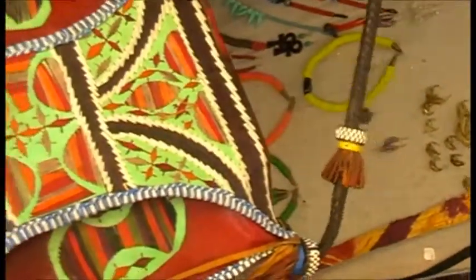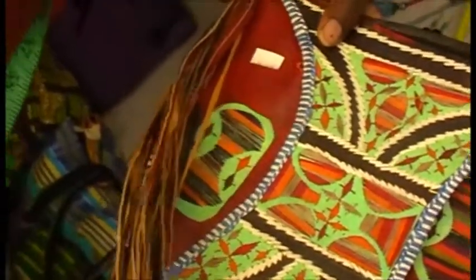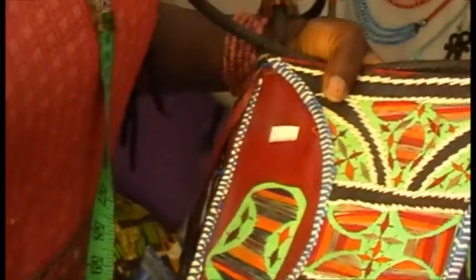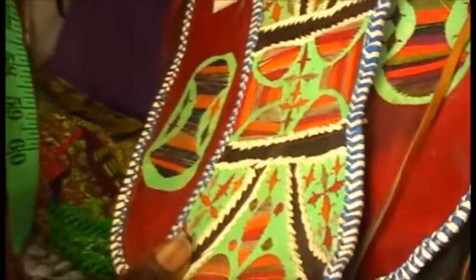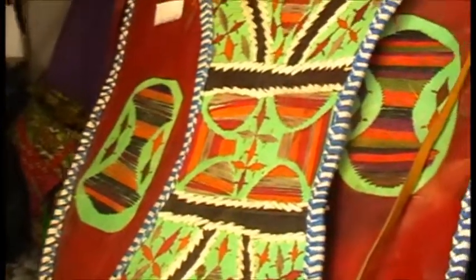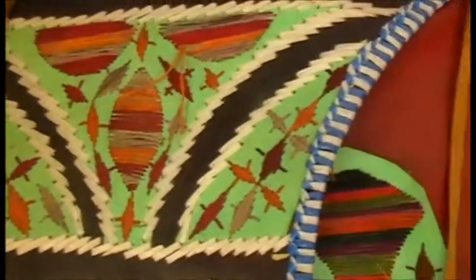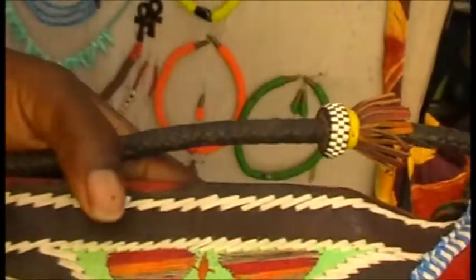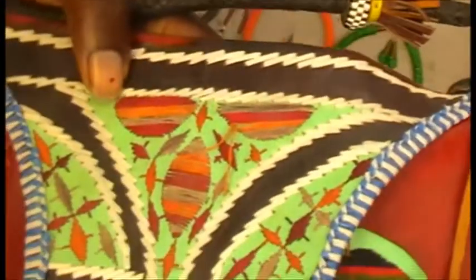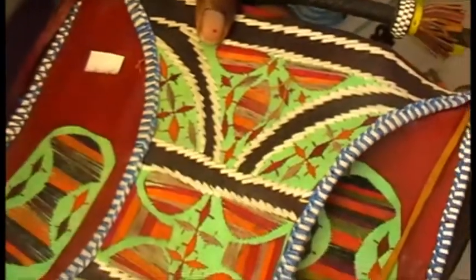This is a Tuareg bag that the Tuaregs wear when they're on horseback, worn just to the side. I love the Tuareg stuff — I love Tuareg leather. They do cushions, they even have leather curtains for weddings and stuff. Apparently when you go into the desert to Timbuktu before the war, you would see women sitting and working at the embroidery parts of the leather. It's a lovely piece.